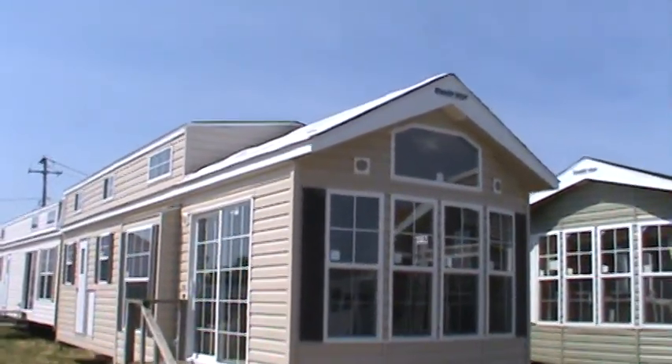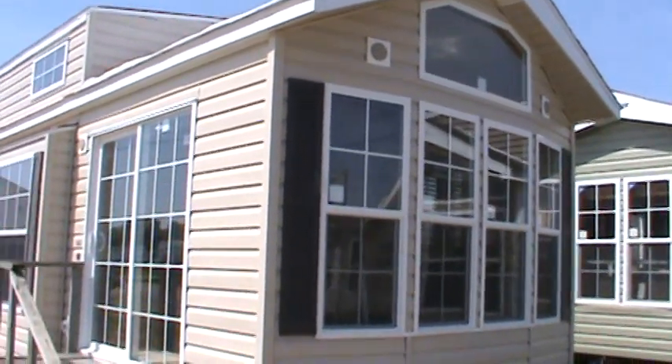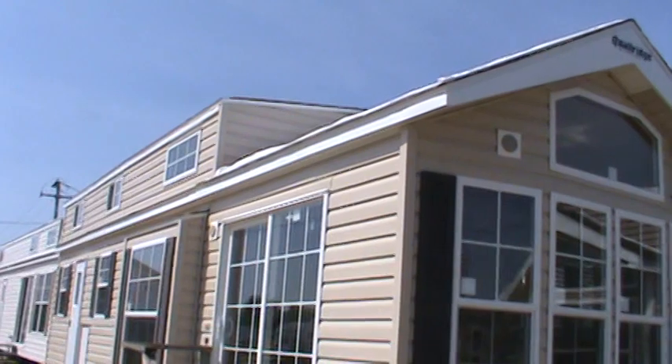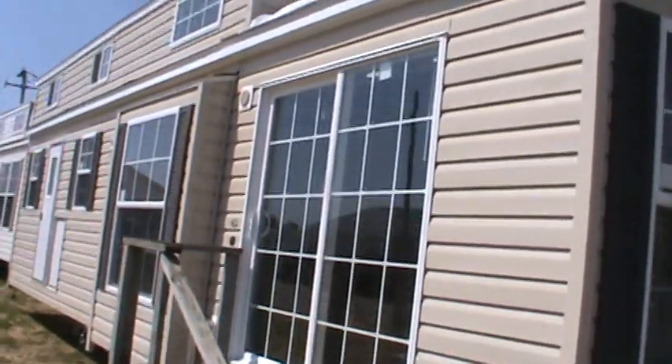This is a 2013 Quail Ridge 39CBDL-3T. The 3T means it's got an extra tall loft that measures about 48 inches.